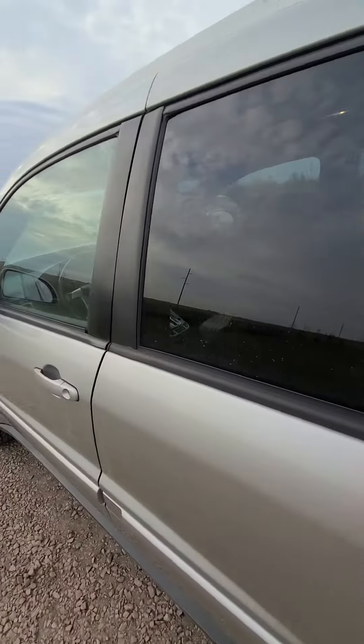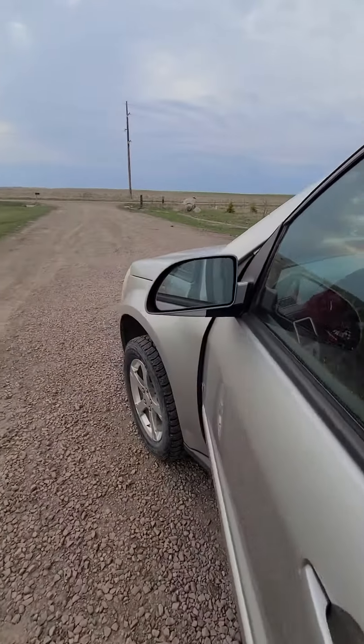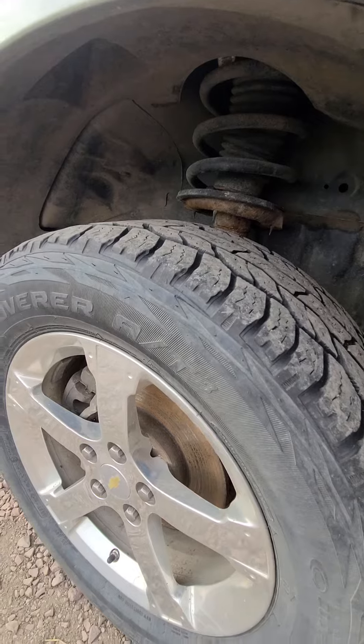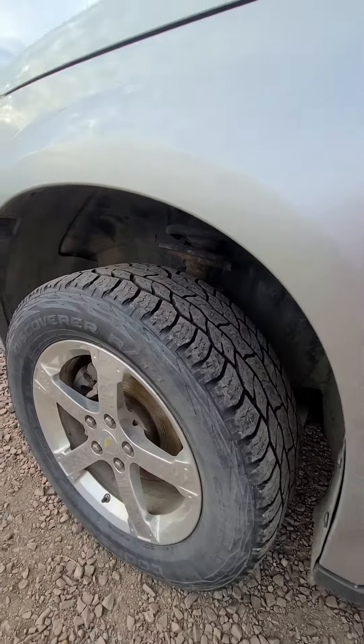It is running — it runs and drives. Look at that front tire there. Pretty decent tires. Cooper tires.